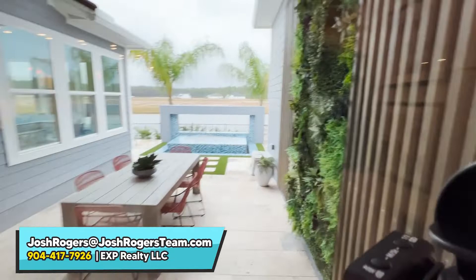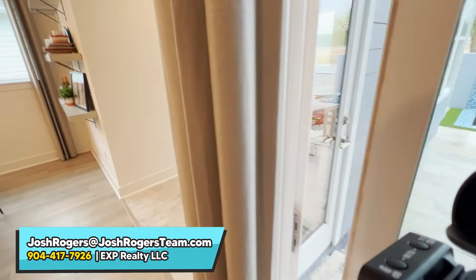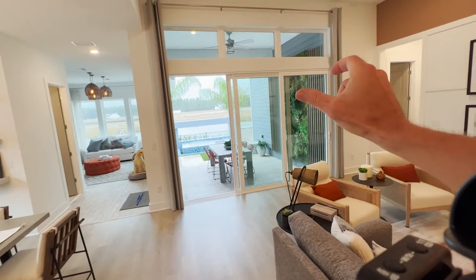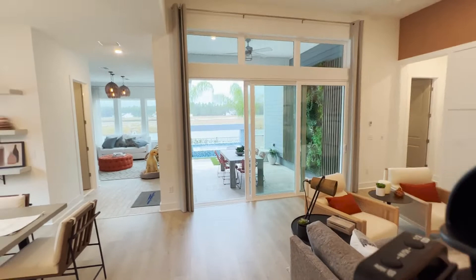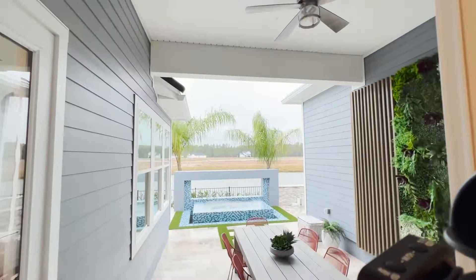First I wanted to point out how these doors collapse on one another. The three sliders will collapse on one slider, and then you can leave this open. If you screen in that area it would be wonderful, because then you could leave these open whenever the weather is nice — generally speaking, November through April. You can keep the doors open as long as you have a screen.